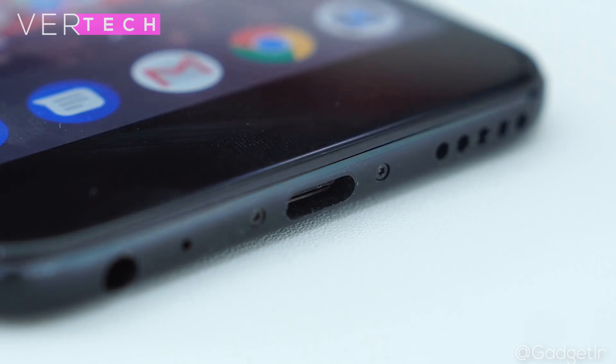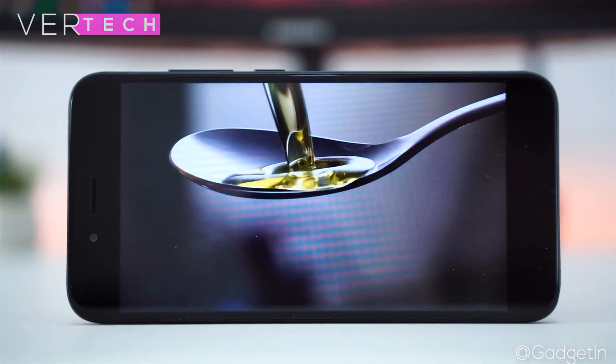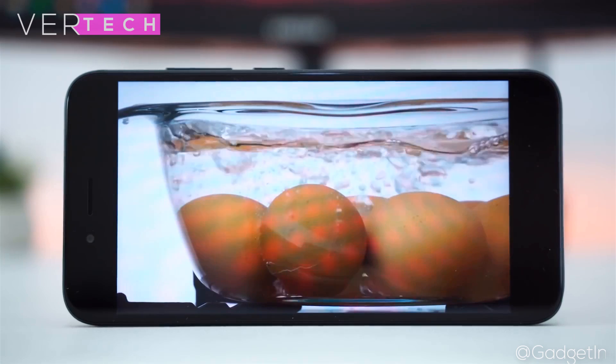The cameras include two 12MP sensors on the back and a single 5MP sensor on the front. The photos and videos from this camera are some of the best at this price, and the front camera takes great pictures as well.